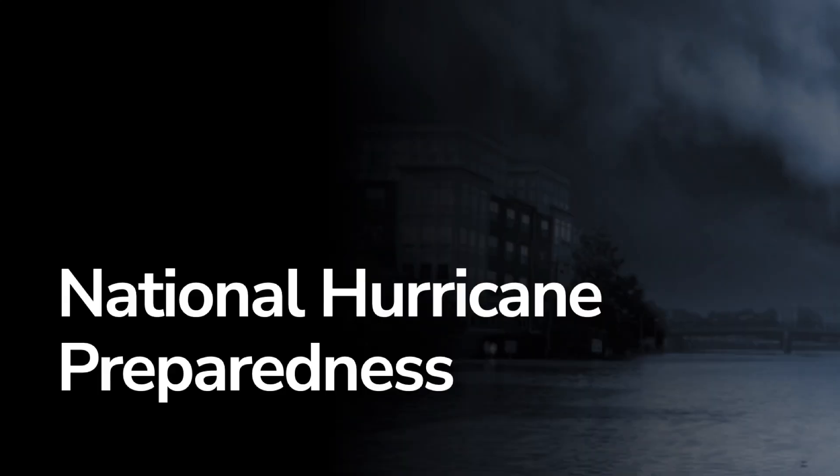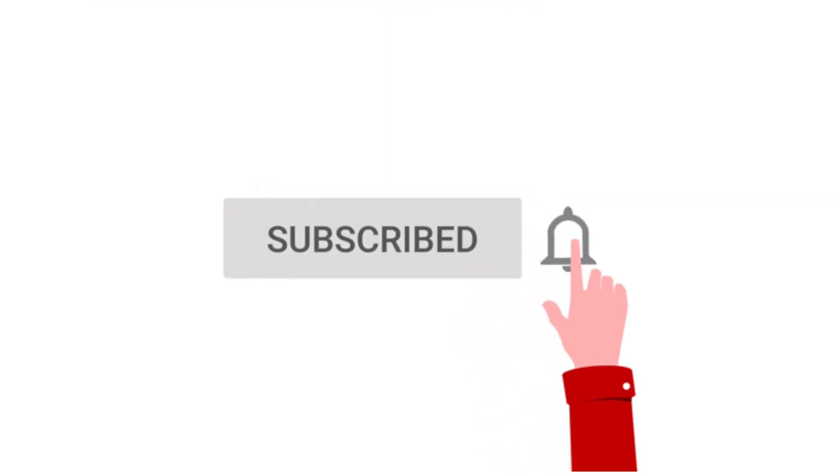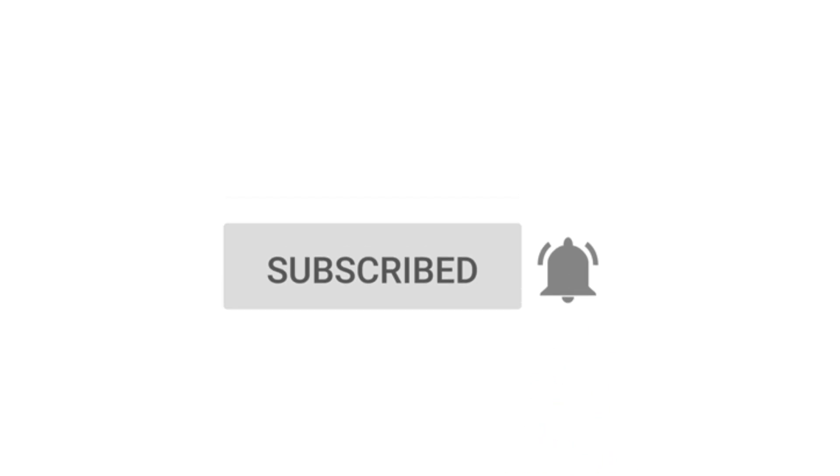Hello everyone and welcome back to Deciphering Weather. In today's video we're going to continue our Hurricane Preparedness Week and go over what's going to go into our Hurricane Preparedness Kit. If you like detailed weather breakdowns, hit the subscribe button and notification bell to get all of my upcoming videos.